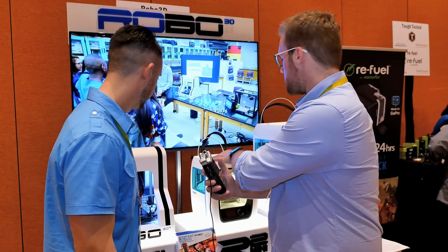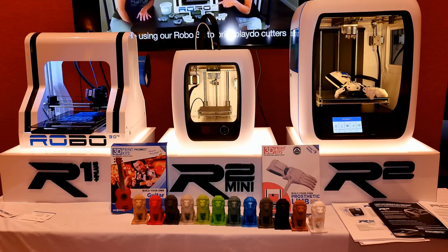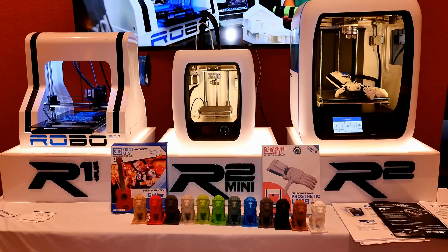The R1 is already available. When can I get the new ones? These will be available probably in the April to May range this year. You can buy them on our website at robo3d.com — that's where everything is.